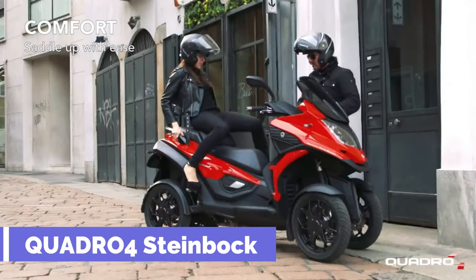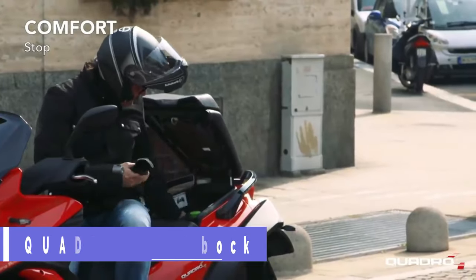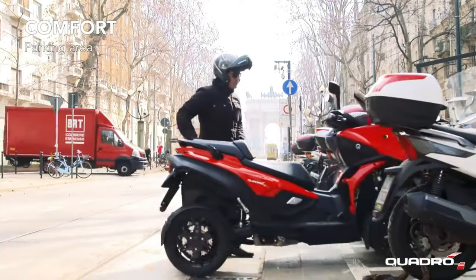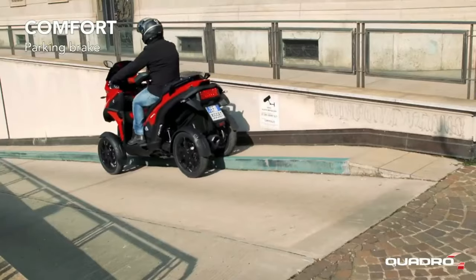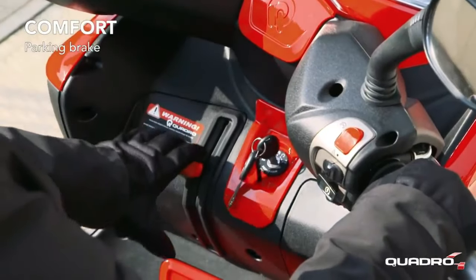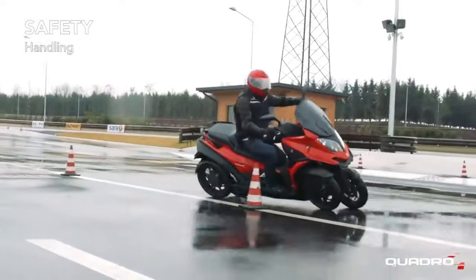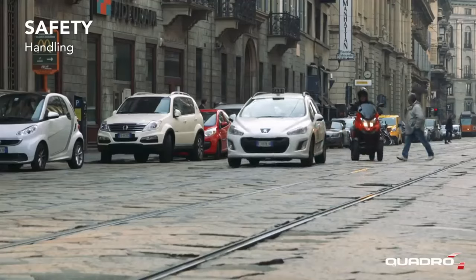Quadro 4 Steinbach. The engineers at Quadro Vehicles in Switzerland have created a bike unlike any other. Quadro is Steinbach's personal moniker for the four-wheeled vehicle. Manufacturers claim this unique vehicle can operate in practically every weather or road condition with complete reliability.